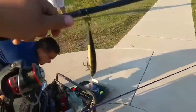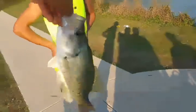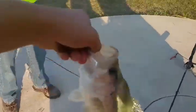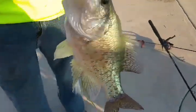We just got a crappie on the jerkbait — sorry about the quality. He's got the crappie with the jerkbait, not a crankbait. We're going to do a catch, clean, cook.